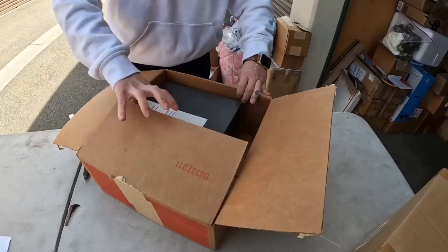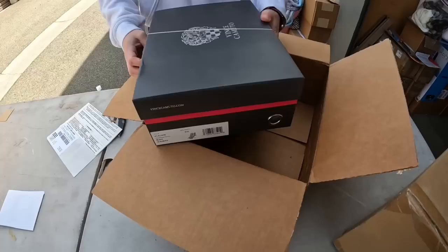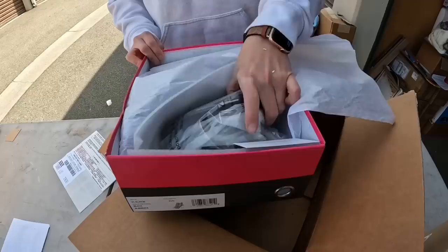Vince Camuto? No, these are shoes — yep, Vince Camuto. And there are some wedges.